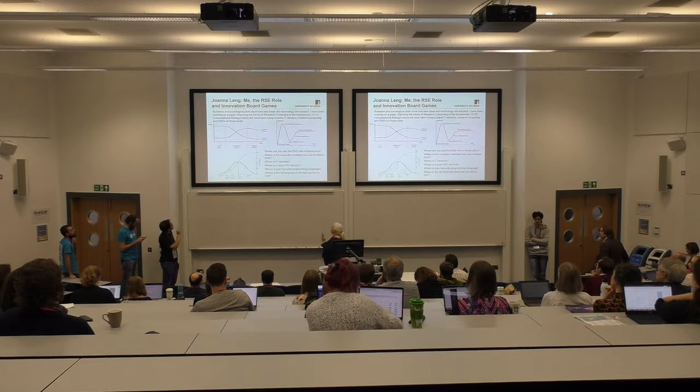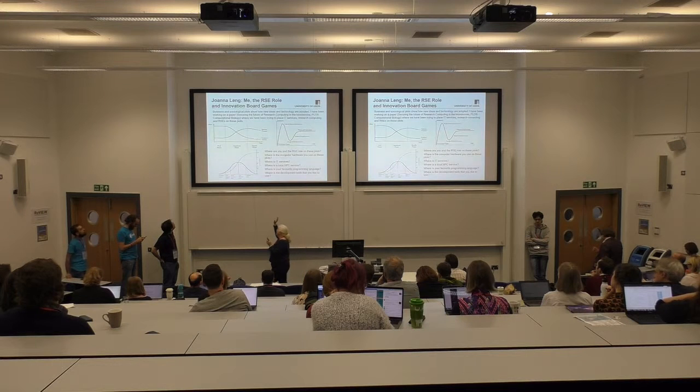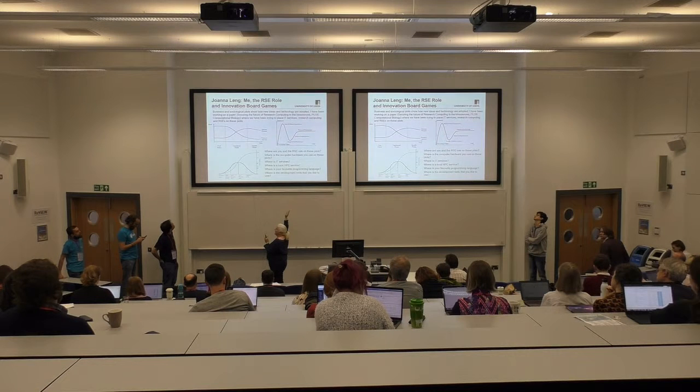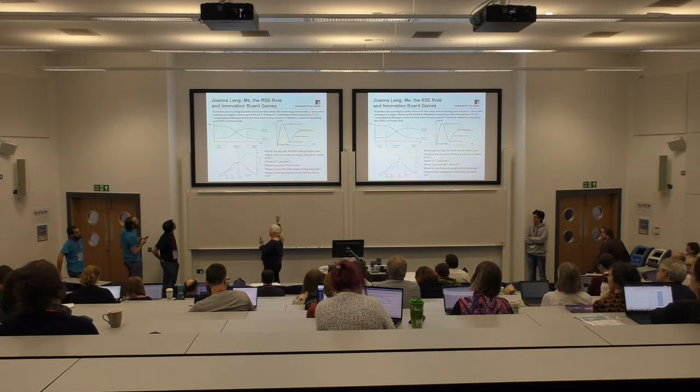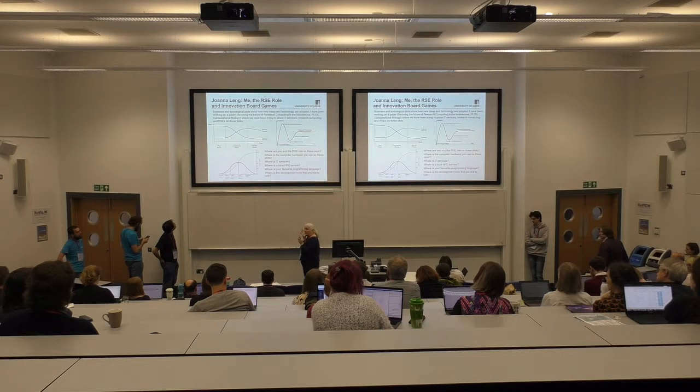HPC services are an interesting case because if it's a real HPC system it should be right on the edge of new technologies — so on the high-effort side. But as a service, you want it stable for your users, so you want the service provision to be right on the right-hand side. And then what are the users doing on it? They're probably doing research somewhere between the transitional phase and the left-hand phase. That gives you an idea of how flexible the tools people tend to need.